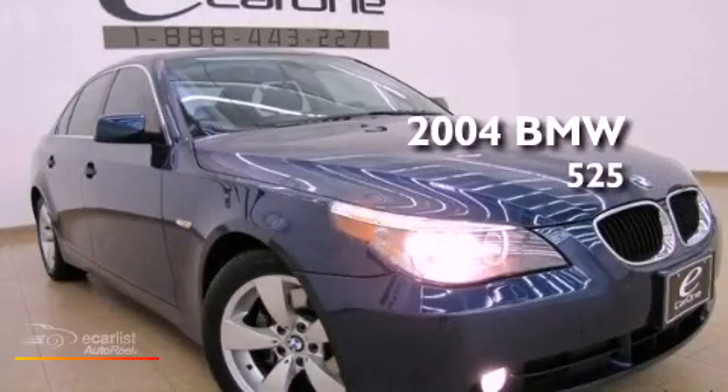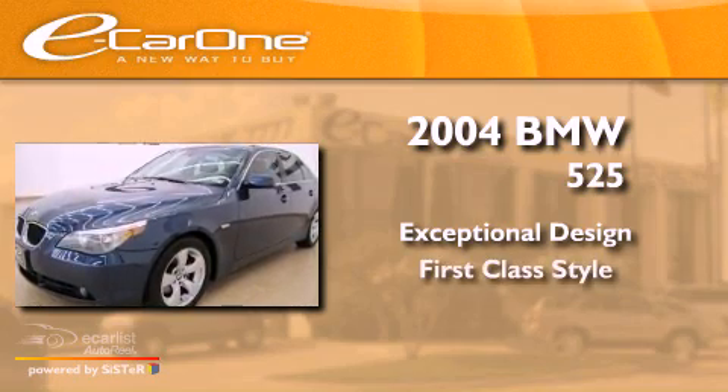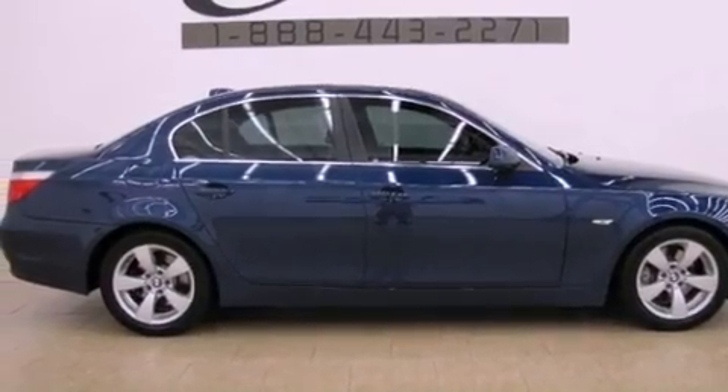This is a 2004 BMW 525. All of the following features are included.